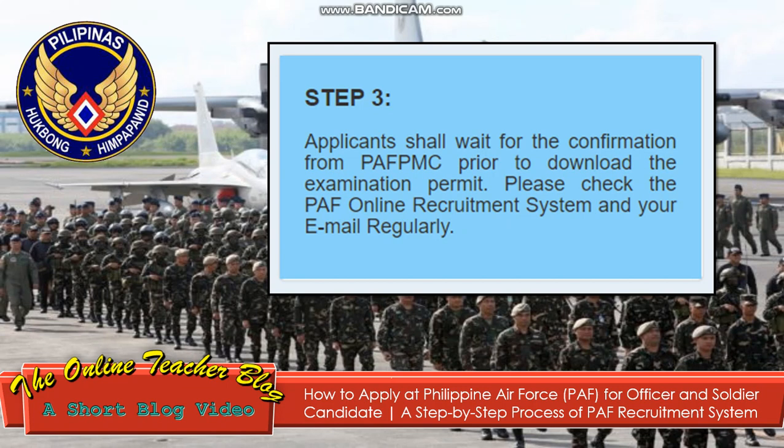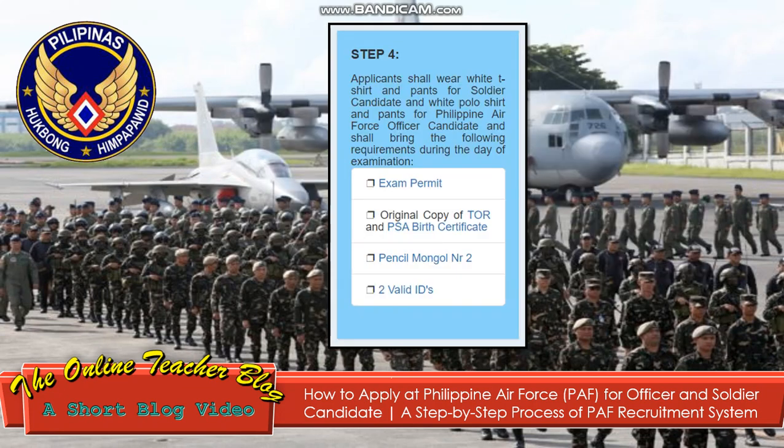Step 3: Applicants shall wait for the confirmation from PFMC prior to downloading the examination permit. Please check the PAF Online Recruitment System and your email regularly. Step 4: Applicants shall wear a white t-shirt and pants for soldier candidate, and a white polo shirt and pants for Philippine Air Force officer candidate.